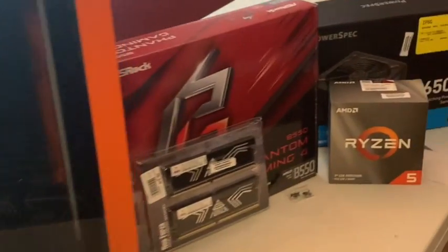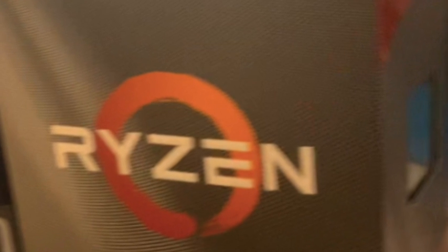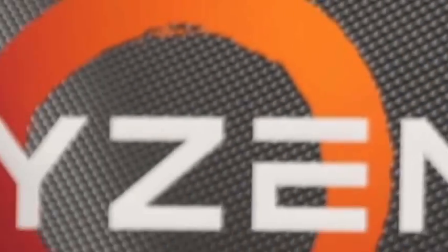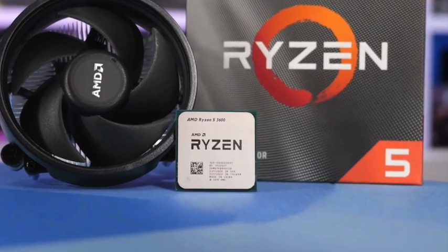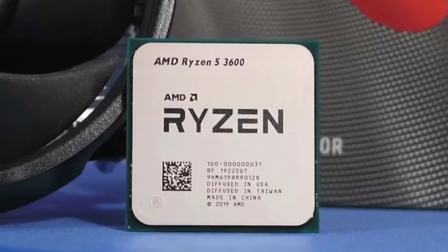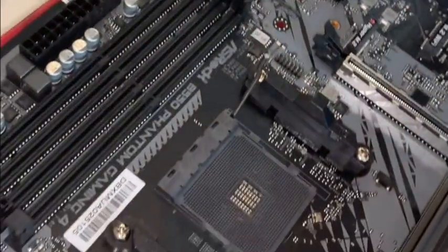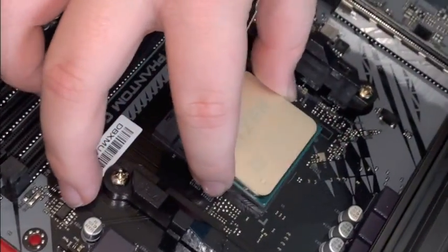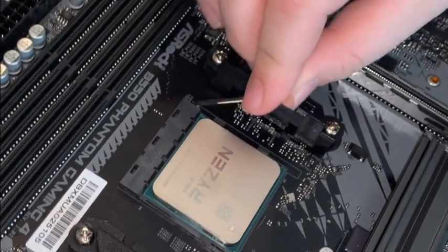The next part of the documentary is about the CPU, or the computer processing unit. It is also called the processor. The CPU that I chose is the Ryzen 5 3600, which is a pretty good budget CPU. The way a CPU works is little tiny electronic particles go through prongs at the back of the CPU and send messages through it to run the computer. The more megahertz you have, the more electronic particles pass through each second.